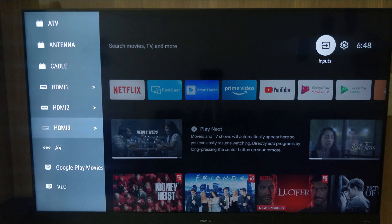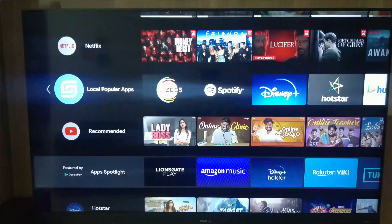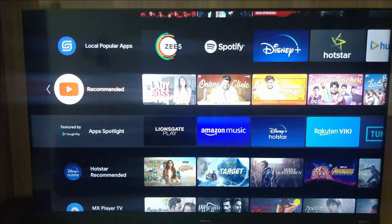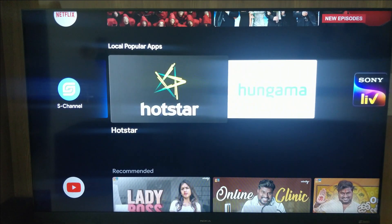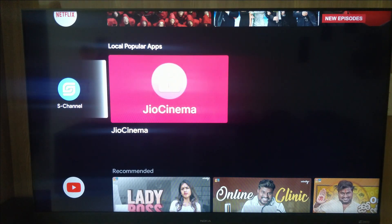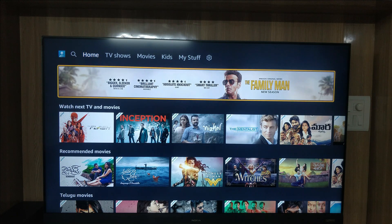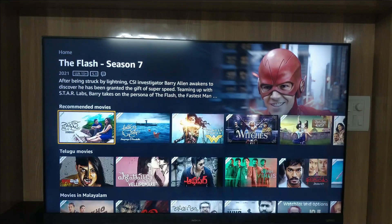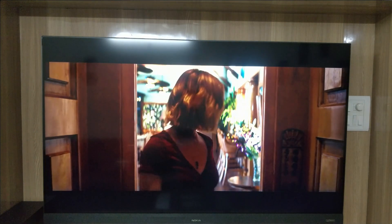On the home screen, you can see all installed apps and the apps that come built into the TV. There are many pre-installed apps like ZEE5 Premium, Spotify, Disney+ Hotstar, Hungama, Sony LIV, Voot, Eros Now, and many more. Let's open the Amazon Prime Video app and check how the video quality looks — I'll play a movie trailer so you can see the video quality.